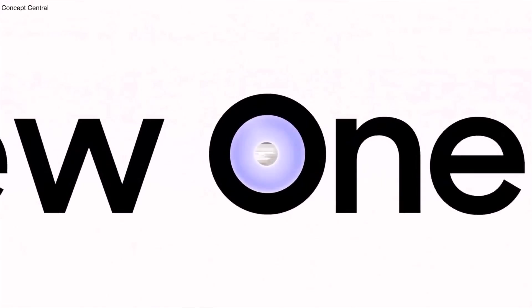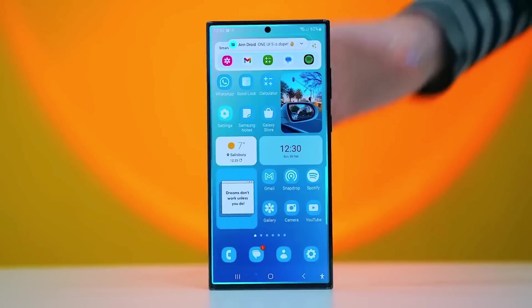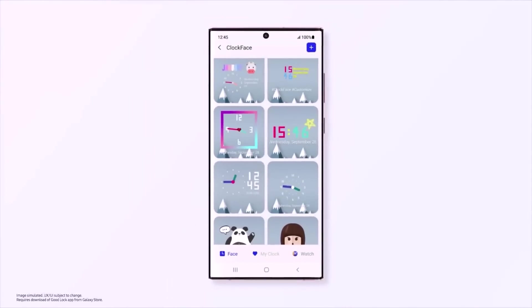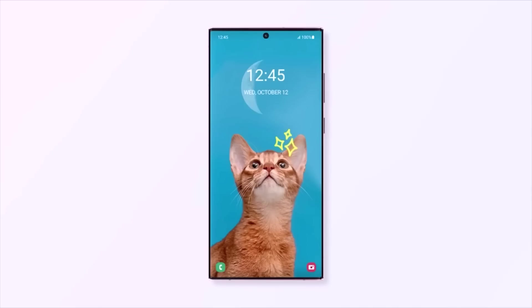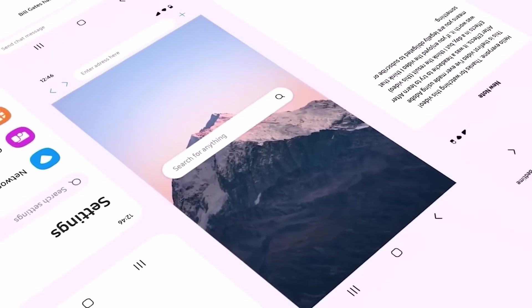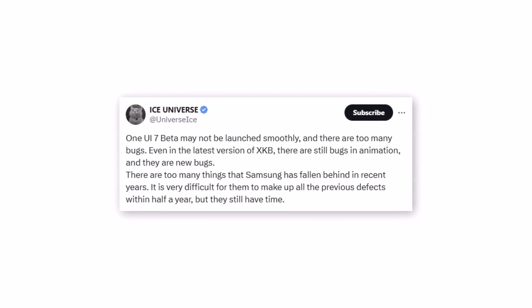The beta program is designed to provide early access to software still in development. Typically, smartphone manufacturers conduct beta testing for their latest software skins, allowing users to test new features while they are still being developed voluntarily. Beta builds naturally come with functional issues and bugs, and it's speculated that Samsung's OneUI 7 may face a buggy launch. However, this isn't unusual since beta firmware exists solely for testing purposes.